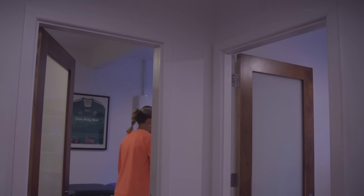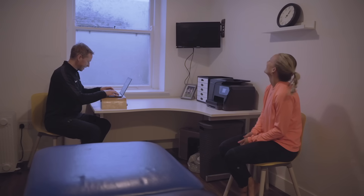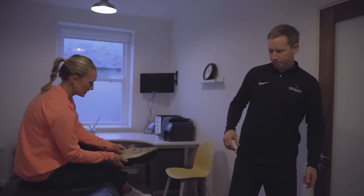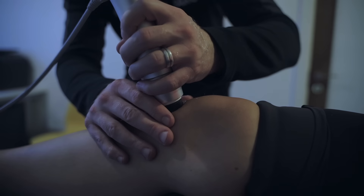Shockwave therapy is a non-invasive strategy that aims to help with the management of MSK conditions. It works by two mechanisms mainly: it aims to stimulate healing tissue remodeling and to reduce pain. We combine it with other modalities such as exercise programs, physiotherapy and biomechanical assessments.